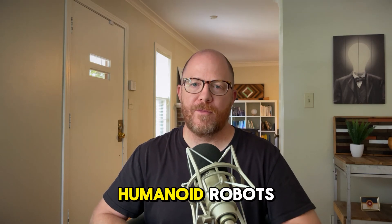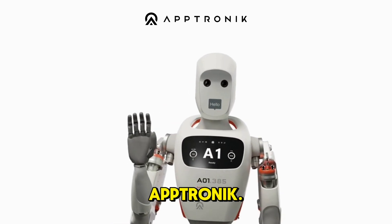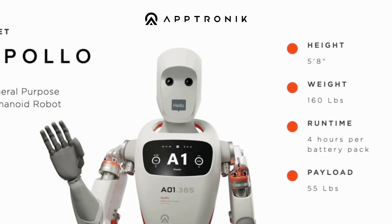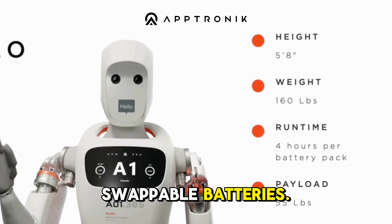I freaking love humanoid robots, and this one is popping up everywhere. Meet Apollo from Aptronic. Standing 5'8 and weighing 160 pounds, Apollo can lift up to 55 pounds and operate without interruption thanks to hot-swappable batteries.